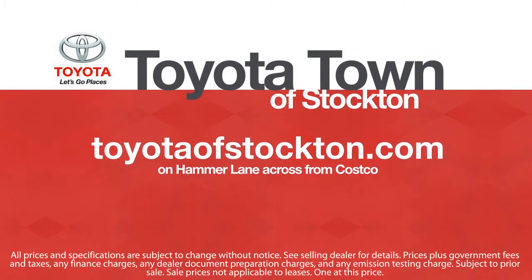So give us a call or stop by. We're located at 2150 East Hammer Lane in Stockton.